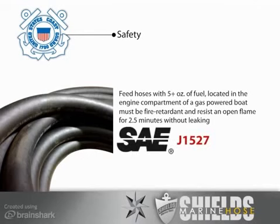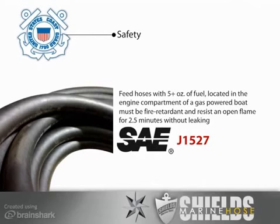Additionally, hoses should meet the standards of SAE, the Society of Automotive Engineers, J1527.